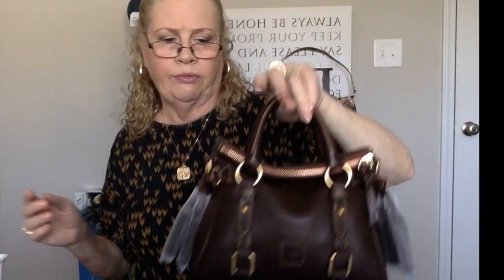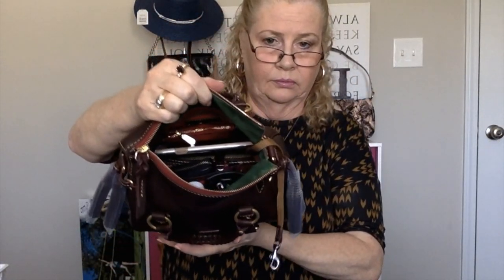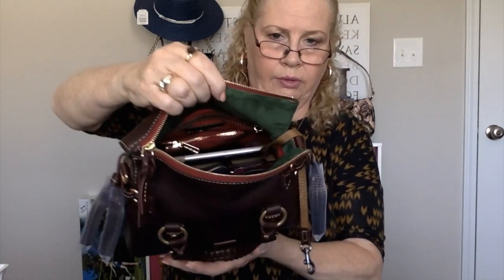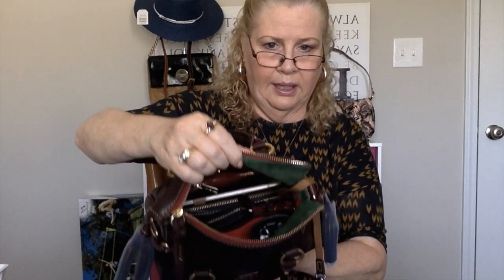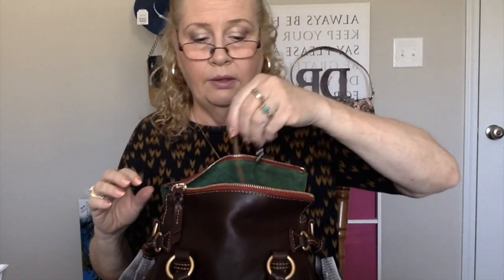I would say she weighs about — I keep forgetting to bring that scale — maybe 3, maybe even 3.5 pounds. She's like 2.3 pounds empty, I think. I forgot my phone! Let me squeeze it in, push my phone right here, push it down more. There we go. I got everything — there is nothing besides some cash I can put in the zipper pocket that I didn't have in the fossil bag.